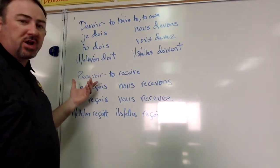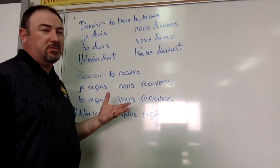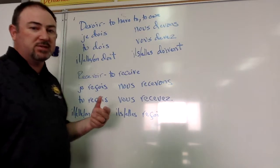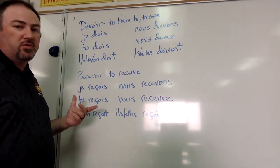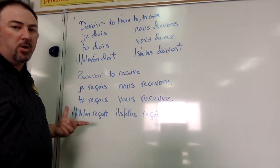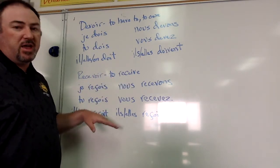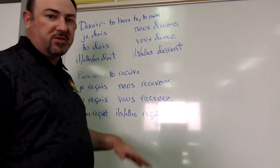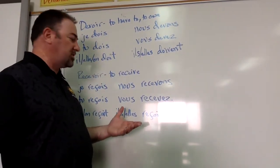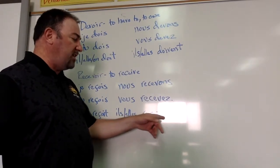The last verb is recevoir. It means to receive. It looks similar to the word in English, so it's really easy to figure out what it means. It's conjugated like this: je reçois, tu reçois, il, elle, et on reçoit, nous recevons, vous recevez, ils et elles reçoivent. It's spelled R-E-C with a cédille, O-I-V-E-N-T.